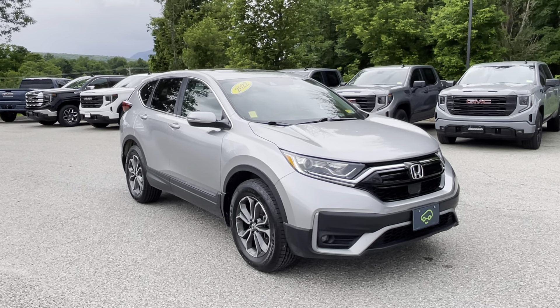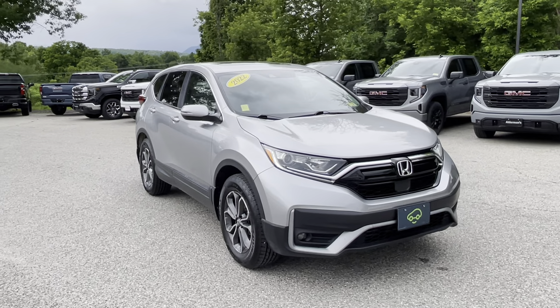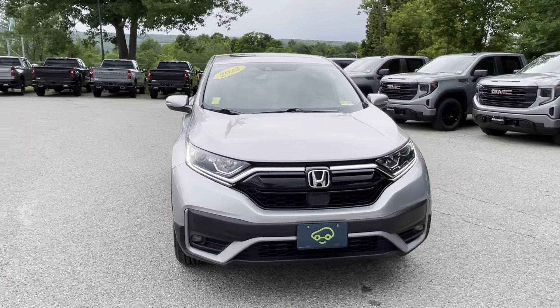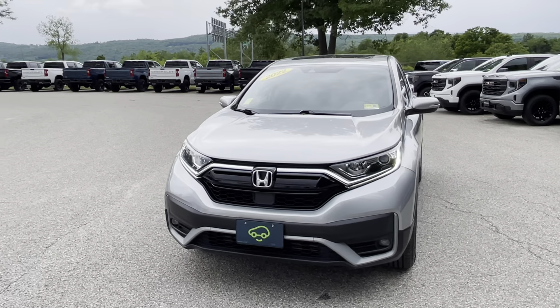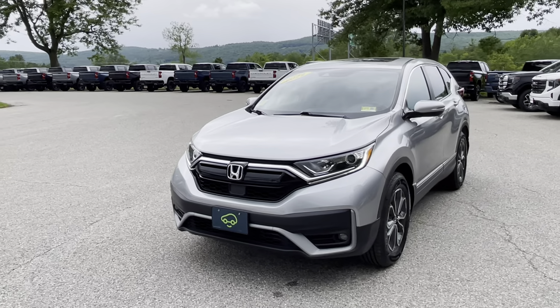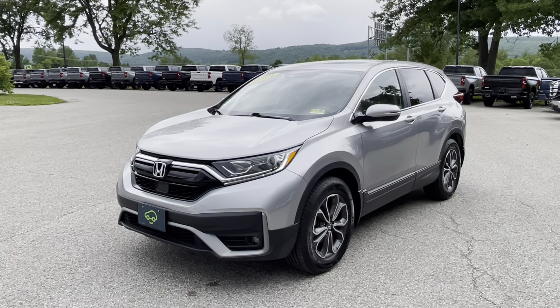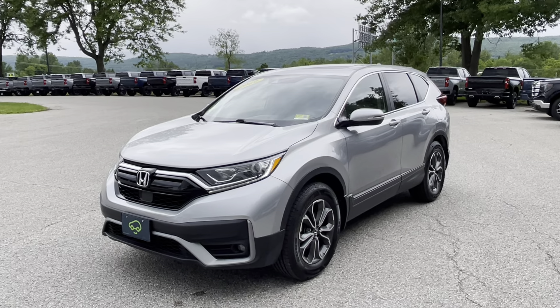This is Car Bravo certified. There's a 130-point checklist that it has to go through to get that certification. Considering that most used cars aren't even seen by a technician before they go out on a lot, it's definitely a nice way to get the vehicle — there's an extra 6-month, 6,000-mile bumper-to-bumper warranty at GM locations. And it's a 2022, so there's probably plenty of Honda warranty remaining as well, especially given the mileage.